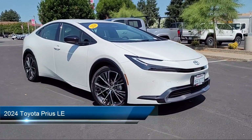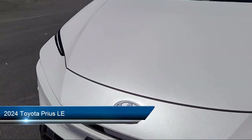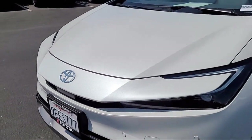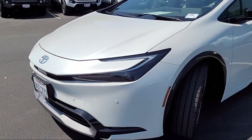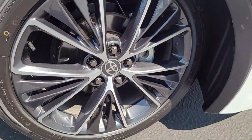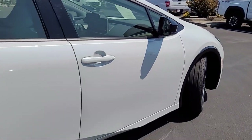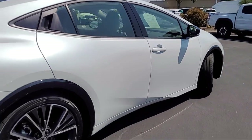This vehicle comes equipped with smart device integration, cross traffic alert, lane keep assist, driver monitoring, LED headlights, lithium ion traction battery, rear side airbag, automatic high beams, HD radio, and lane departure warning, and has less than 10,000 miles on the odometer.